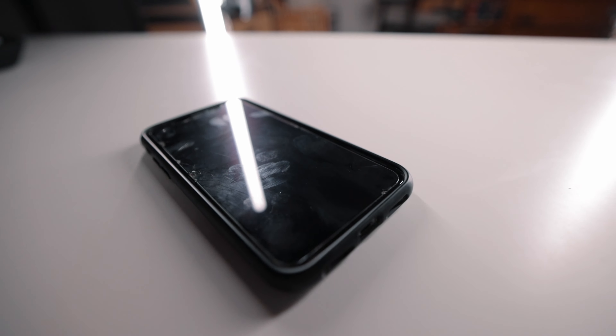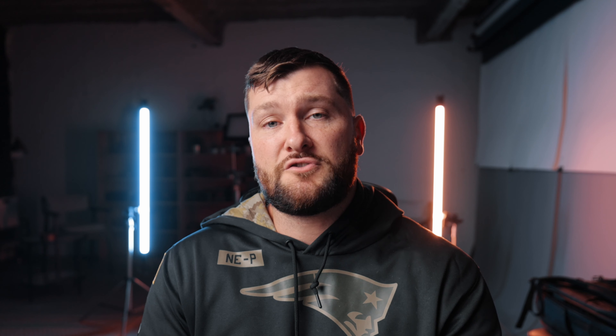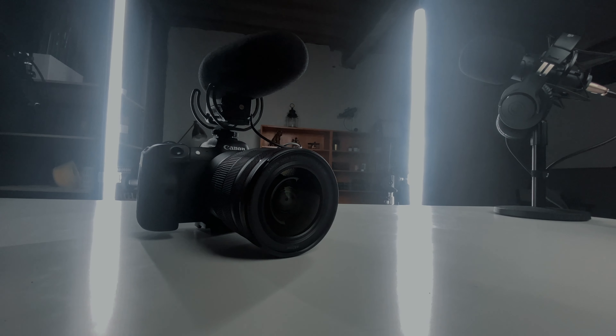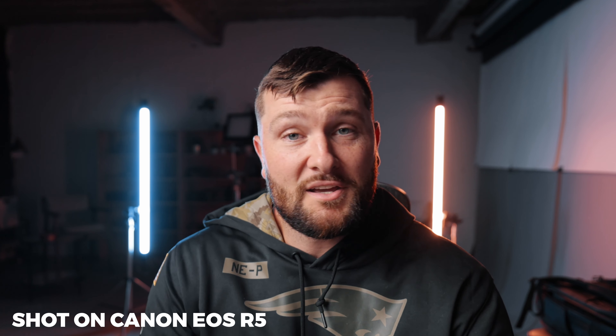We're going to use three different pieces of equipment today. The best camera you have is the one you actually have, so we'll show what footage from a phone looks like, including its audio. The next most accessible and versatile option is a GoPro. And lastly, we'll look at a Canon EOS R5 — an expensive camera setup — and compare its quality to the GoPro and iPhone. There are really only three things to be concerned about: the lighting, the audio, and the camera gear you're using to record.